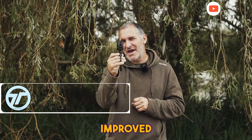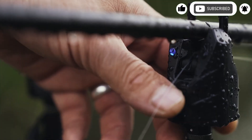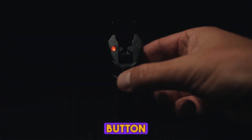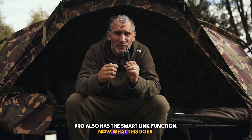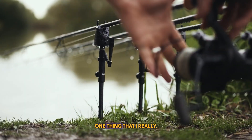The SHH ND S9 Pro bite alarm redefines fishing with smart tech that keeps you relaxed and always alert. These alarms connect seamlessly with headlamps, smartwatches, and more, giving real-time alerts right on your wrist. No wires, no hassle. Imagine getting a bite notification while you're by the campfire — pure convenience.